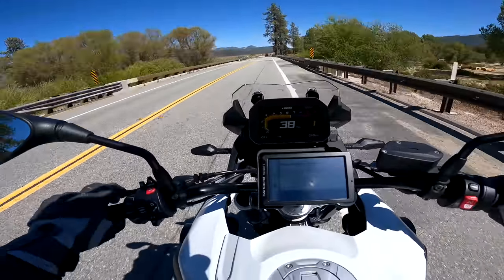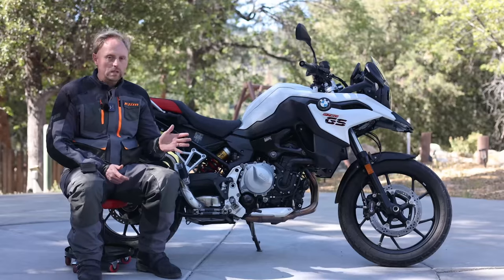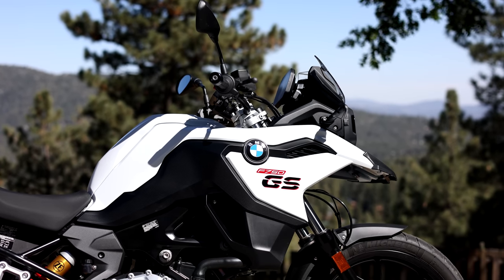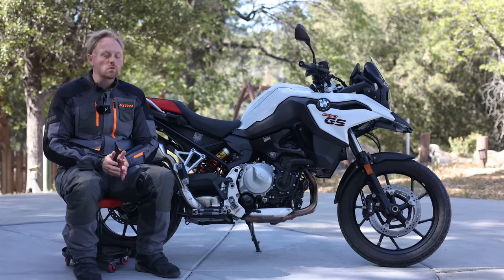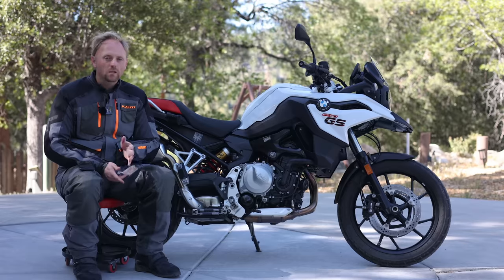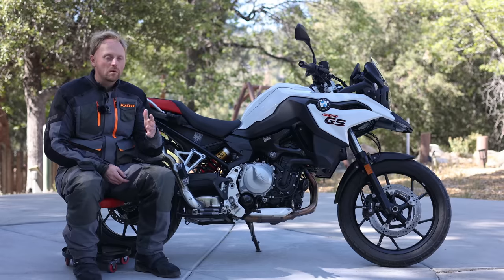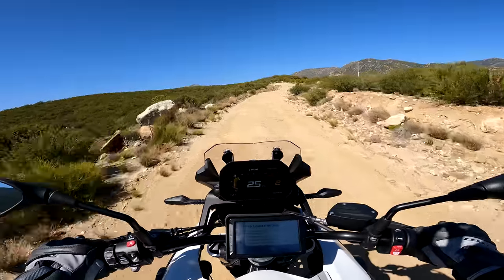Although BMW advertises the 750GS with a base price under $10,000, most bikes you'll see — like this one — have the premium package, bringing it closer to $13,000. So the big question is: with bikes like Suzuki's ultra-reliable V-Strom 650XT around $9,000, Triumph's new Tiger 850 Sport around $12,000, or even their 660 Sport under $10,000 — is this bike worth the money? What are its pros and cons, and who is it for?